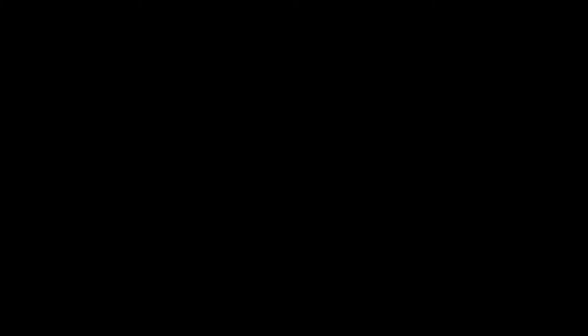Hello, I'm Lee Young and I'm Head of the Asian Department at Lyon and Turnbull Auctioneers. We have a piece now that is made in Japan, and the Asian sale will also have a Japanese section including pieces such as this.